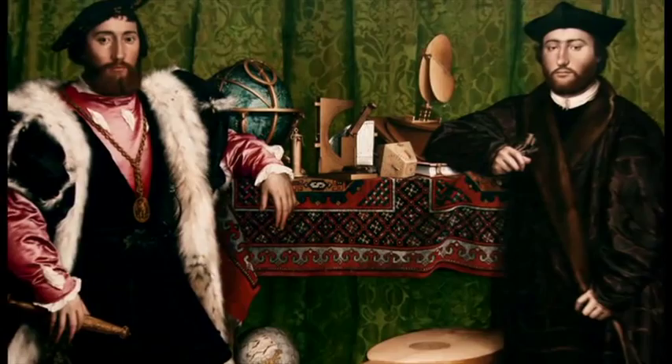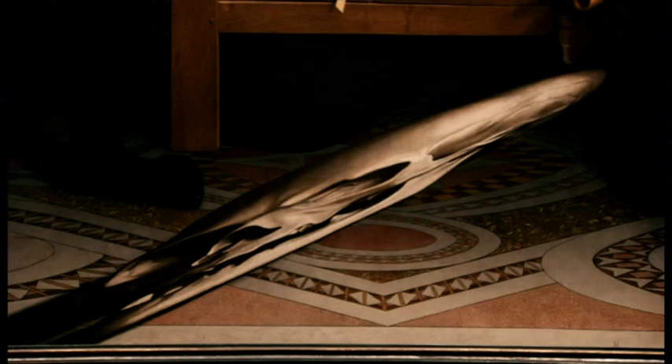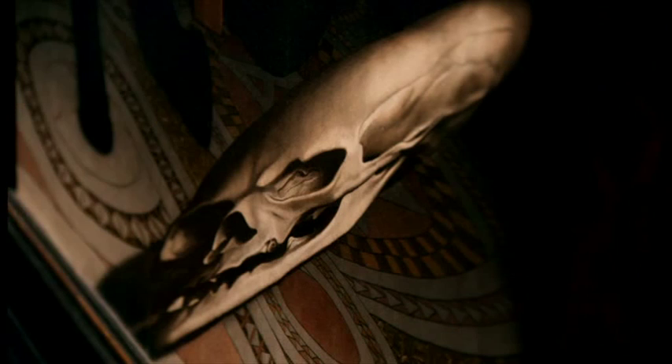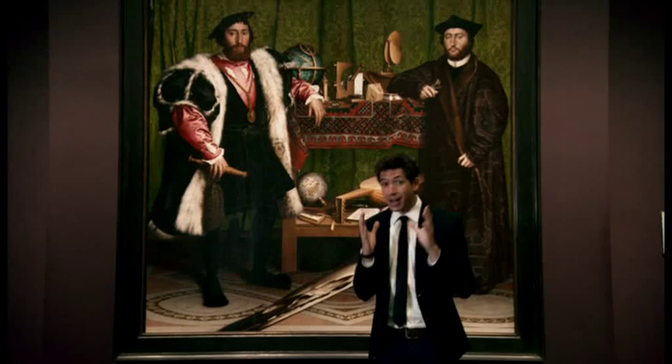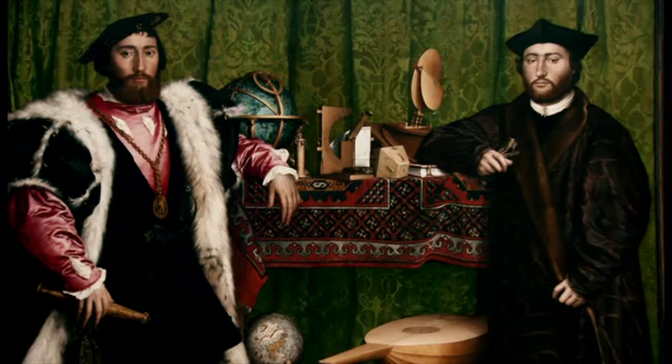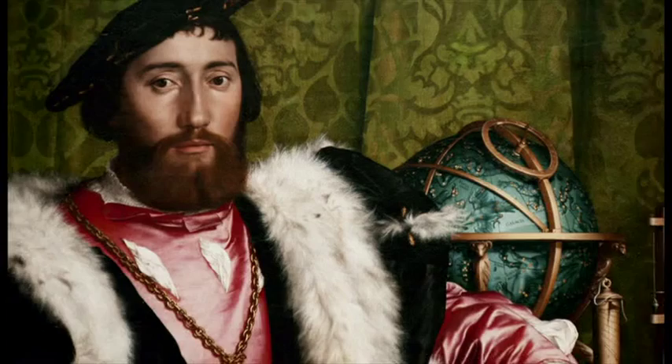But the first thing you notice about this painting — the most mysterious thing, the most famous thing — are not the Ambassadors, but this splodge. If you look at it from this angle, you'll see it's actually a distorted but anatomically accurate skull. And it's a reminder that even rich and powerful men like these two will die like everyone else.